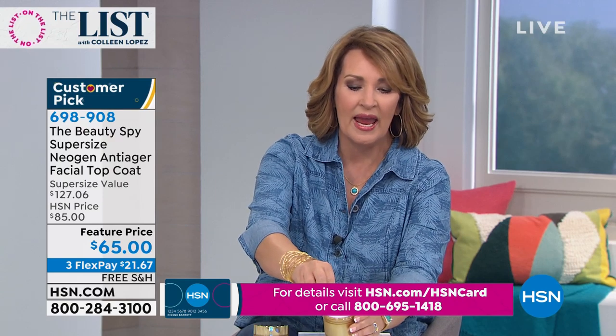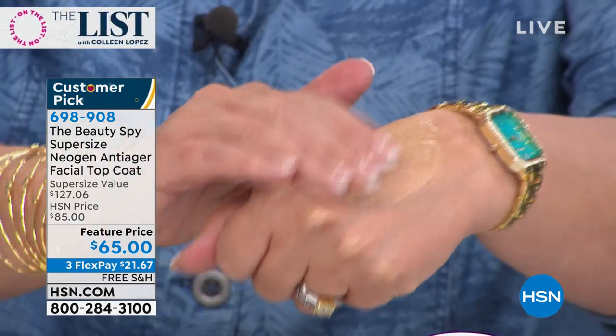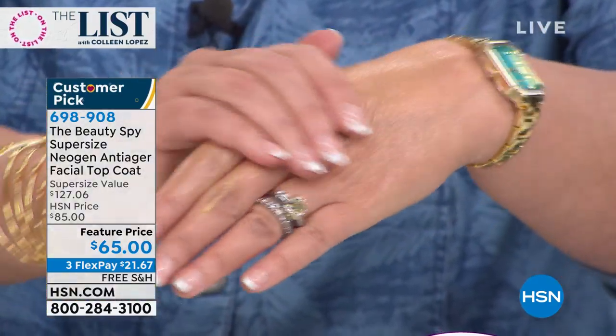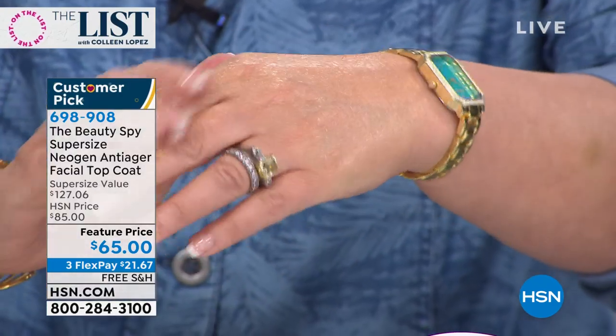A little bit goes a long way. The color is gorgeous, by the way - it has actual gold in it as one of the ingredients. That amount is enough for me to do my entire face, my decollete, the whole thing. Let's learn about this from the fabulous Chelsea Scott, who is our Beauty Spy. It's all your fault that I've fallen so in love with this product.